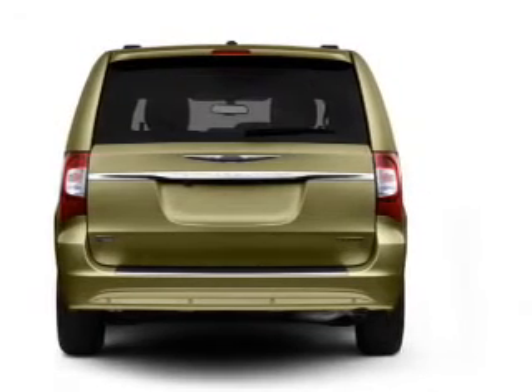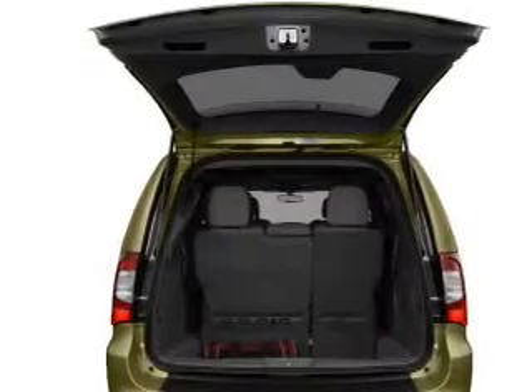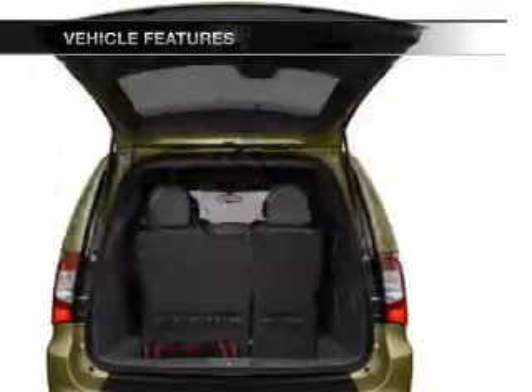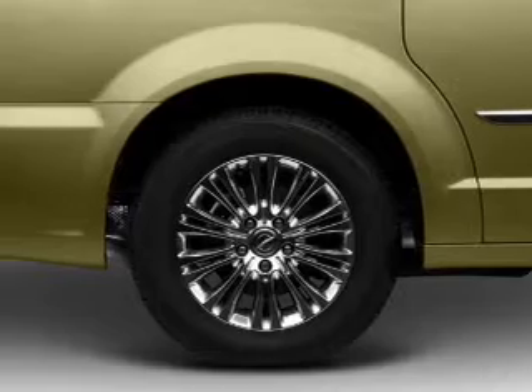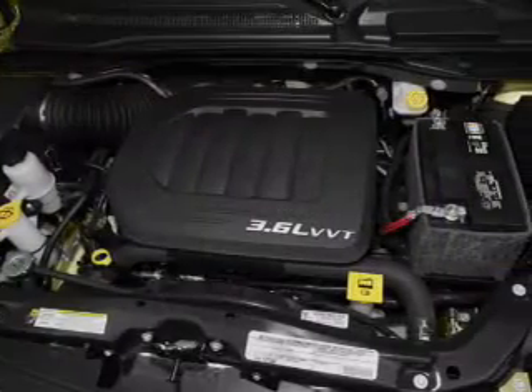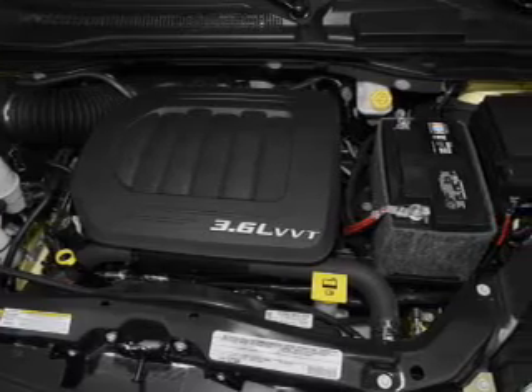The anti-lock braking system will keep you safe on the road. Pamper yourself with memory settings. Plus enjoy these notable features that are included in this vehicle: power door locks, power windows, cruise control, a DVD system, an AM-FM stereo with a CD player, satellite radio, and power mirrors.